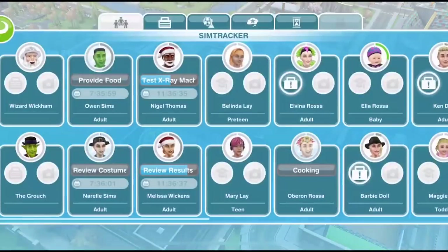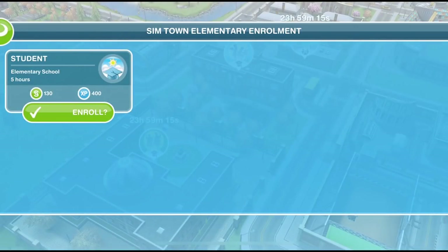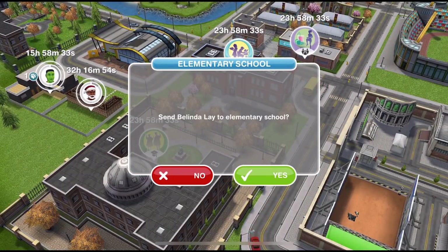Your preteens can go to elementary school, a lot like your adults go to work. If you go into the occupations tab you can see that Belinda, at the bottom left, is not enrolled in school. If we click on here we can enroll her in elementary school and she will go for five hours every day. You can see that her grade average is a C and she is level three of ten. Every time she goes to school she will earn some simoleons and some XP, and you send her to school just like you would send someone to work by clicking on the icon.